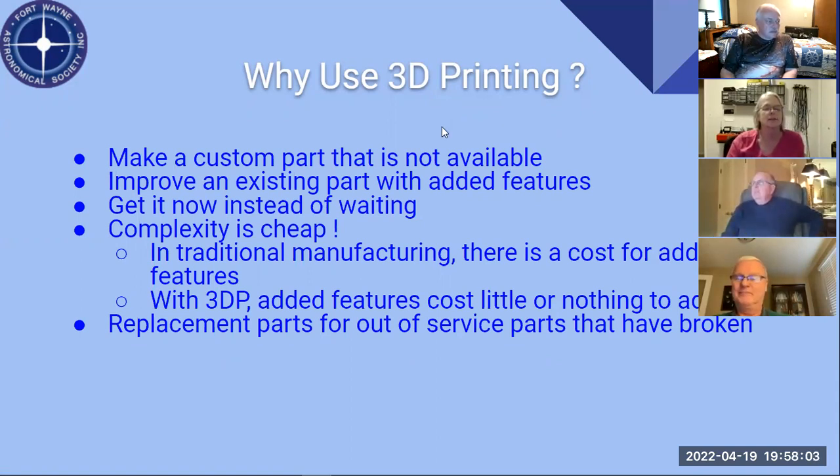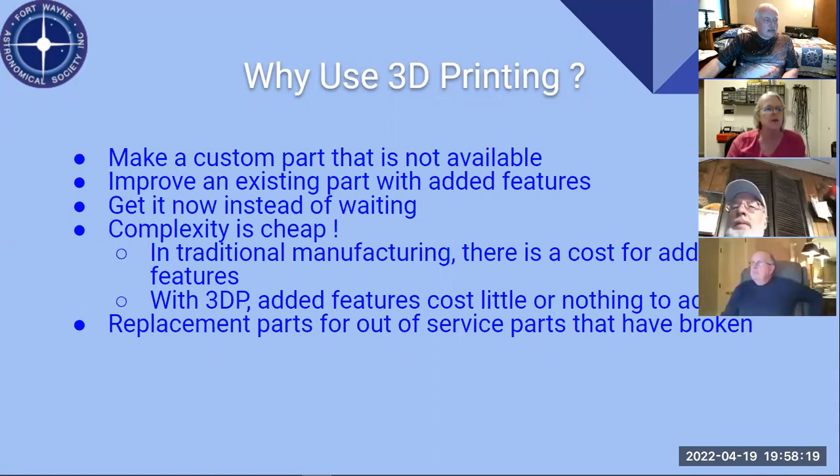So basically, why use 3D printing? A lot of times you can make a custom part that you don't have. You can improve an existing part by adding features to it. Or you can get it now instead of waiting. There are some fairly simple astronomy parts you can't get now because of shipping issues from China. The really cool thing is what's called complexity is cheap.